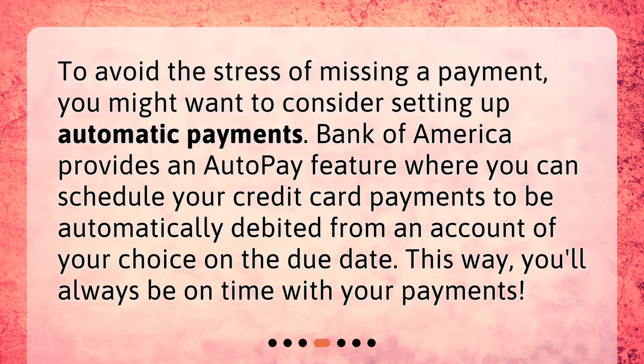Mail-in payments. Lastly, there's the mail-in payment option. Bank of America customers can mail their payments — check or money order — directly to the bank. It's important to make sure you send the payment well ahead of the due date to account for delivery time.